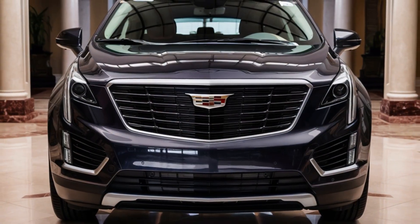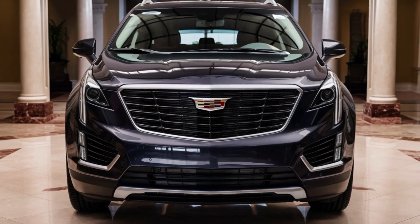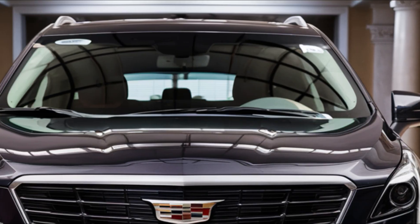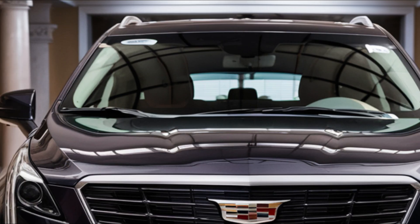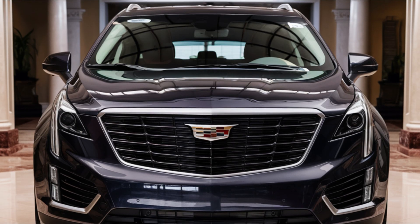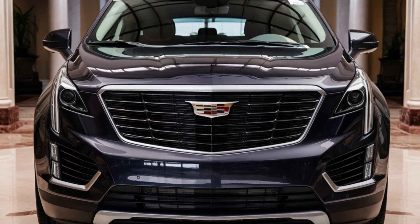Hey there, luxury car enthusiasts — welcome back to Faster Cars channel. Today we're excited to share the latest updates on the 2025 Cadillac XT5. From its sleek design to its impressive features, we'll dive into everything you need to know about this luxury SUV. So let's get started.